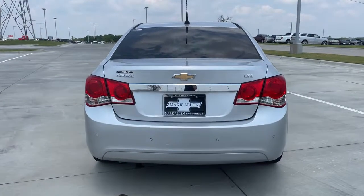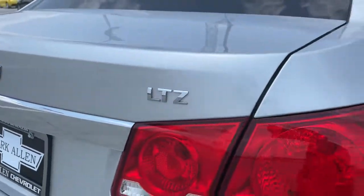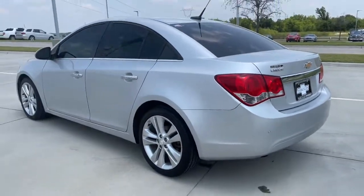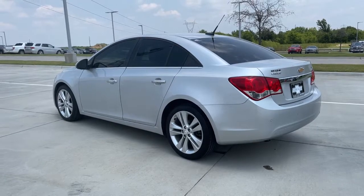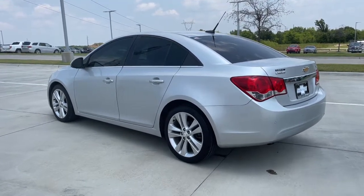These are just some of the great options this vehicle comes with: electronic stability control, trip computer, power windows, bucket seats, four-wheel disc brakes, power steering. Break out of the box and enjoy today's new technology without breaking the bank. Get into the Cruze.